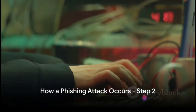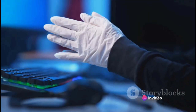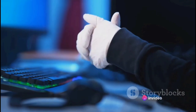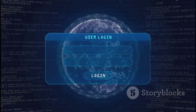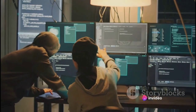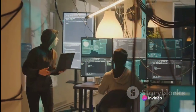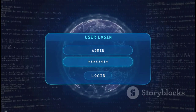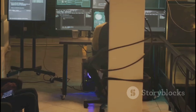So you've received a message and clicked the link — what happens next? This is where the real mischief begins. Clicking on the link takes you to a website, but not just any website. This one is a cleverly crafted replica of a legitimate site you trust. It could be your bank's website, your email provider, or even a social media platform. Every detail — logo and colour scheme — is painstakingly reproduced to lull you into a false sense of security.